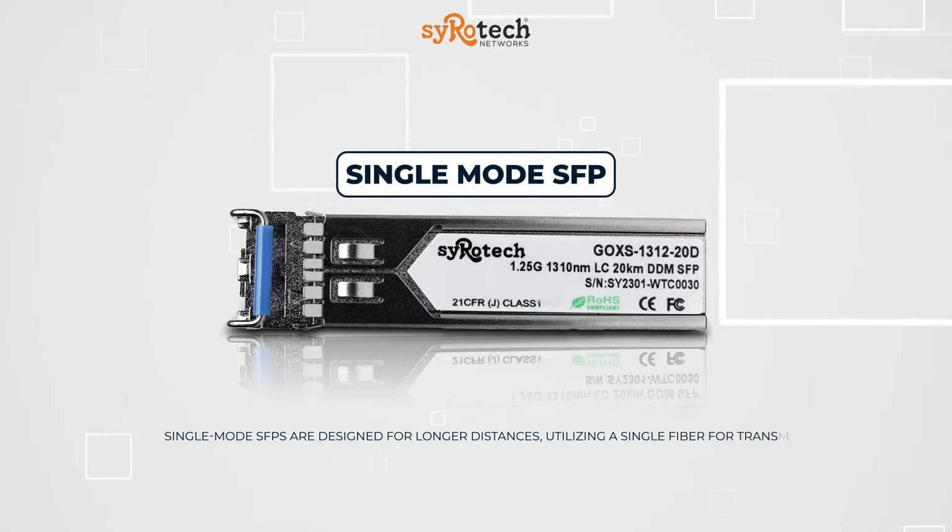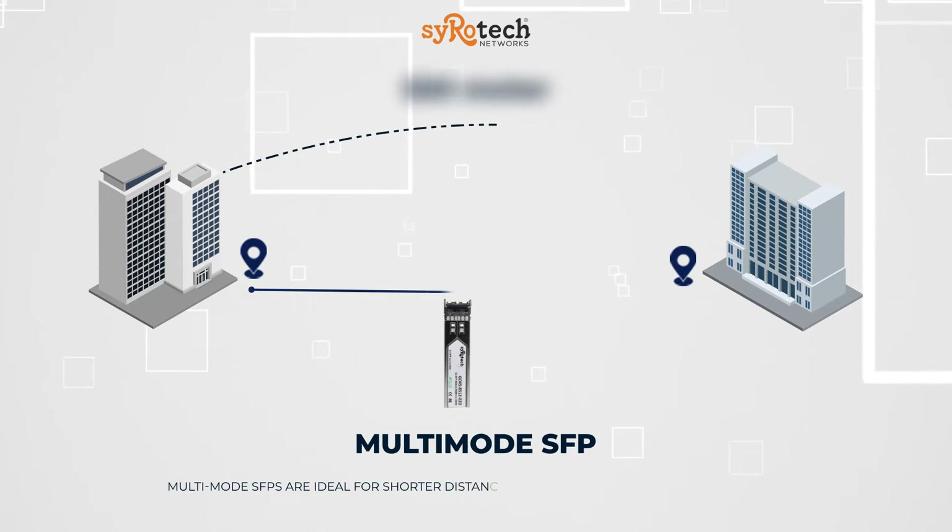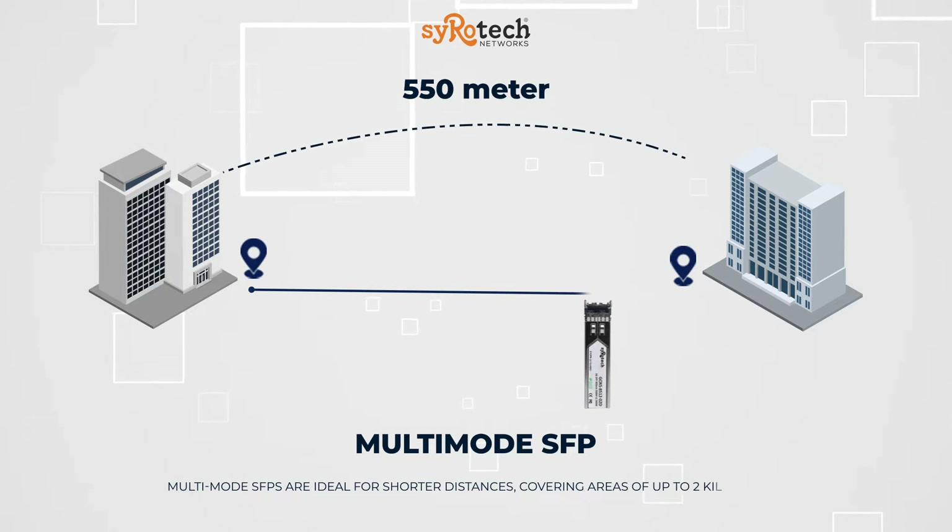Single-mode SFPs are designed for longer distances, utilizing a single fiber for transmission. Multi-mode SFPs are ideal for shorter distances, covering areas of up to 2 km.